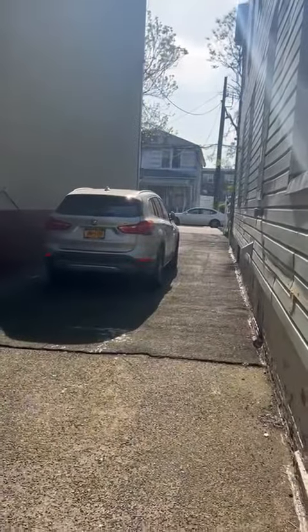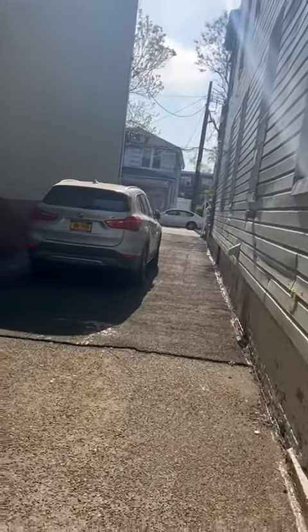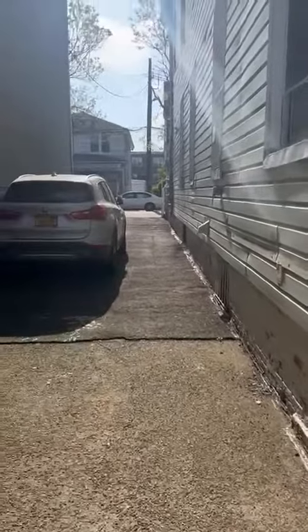Hey guys, so this is a video taken for a summer basement, two bedroom. This is the entrance — there are two entrances. All this will be cleared out.